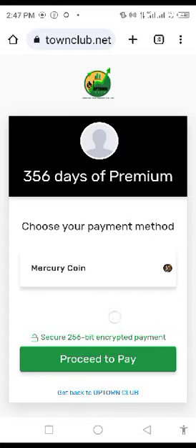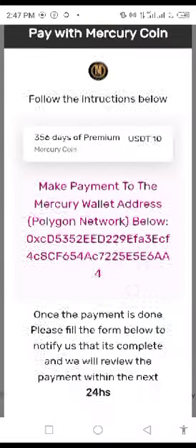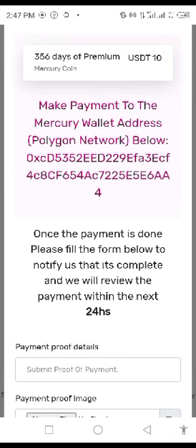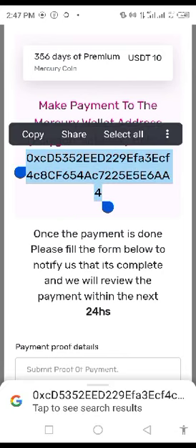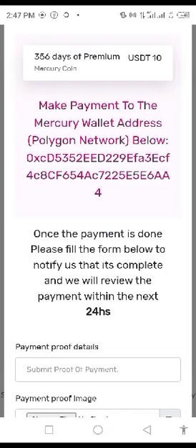And that is loading. So you can see here that the only payment method that is recognized is Mercury coin. Just click on Mercury coin, and then you will be asked to copy the wallet address and ensure that you're making the payment from the Mercury wallet, which is on the Polygon network.